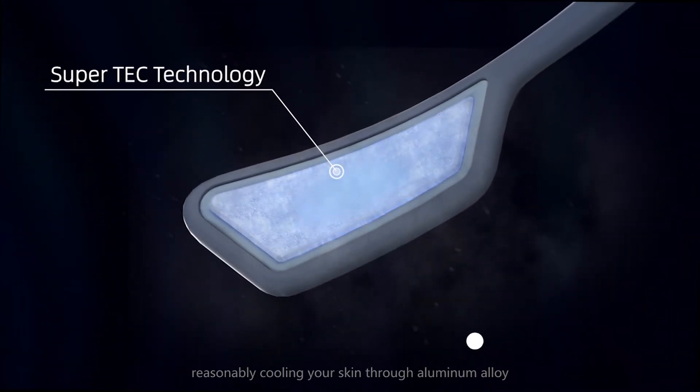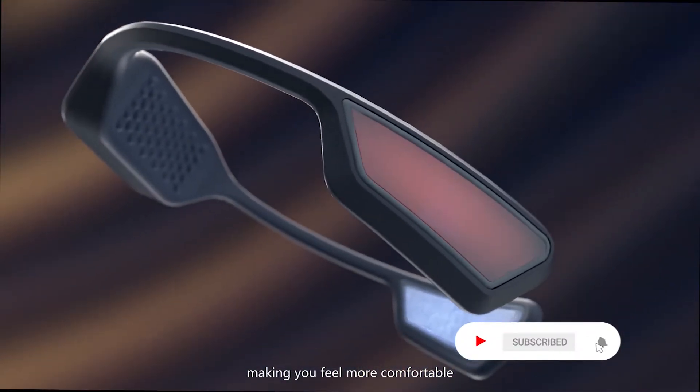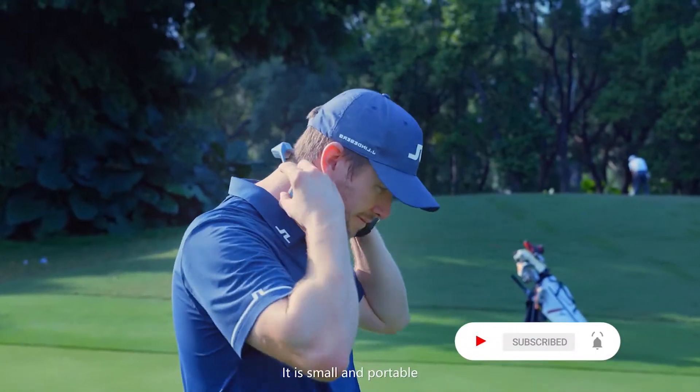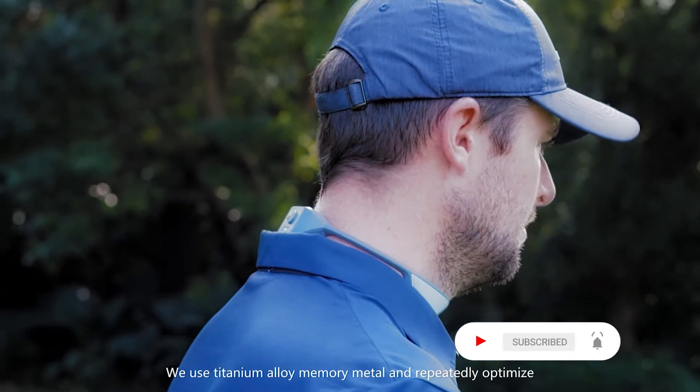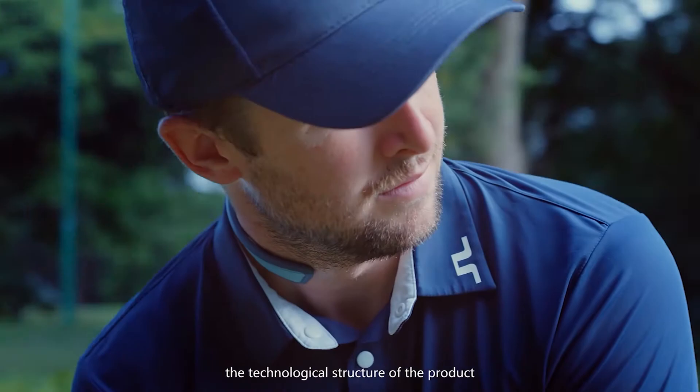The mini refrigeration chip reasonably cools your skin through aluminum alloy, making you feel more comfortable. It's small and portable — we use titanium alloy memory metal and repeatedly optimized the technological structure of the product.